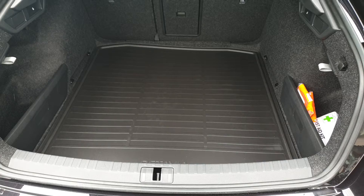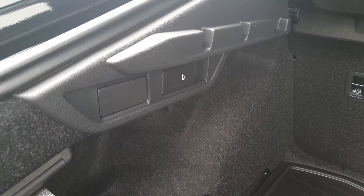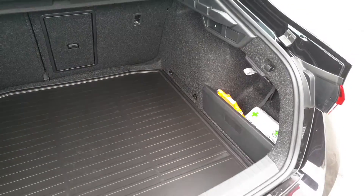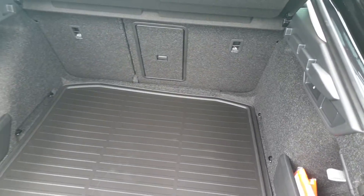Space in the Octavia is the biggest in its class, with storage pockets on each side, seat releases for the back seats, shopping bag hooks, a full size spare wheel underneath the boot floor, a safety kit, and seats that fold in a 60-40 split.